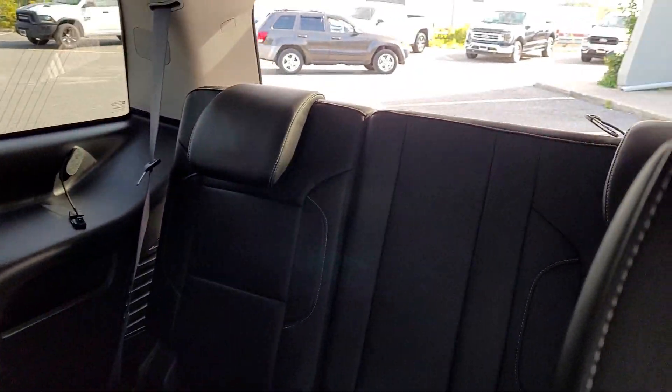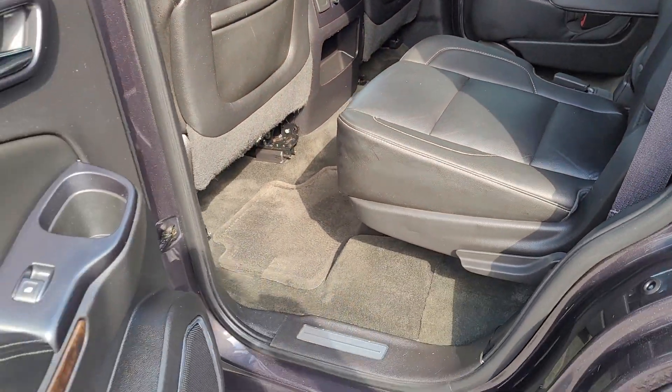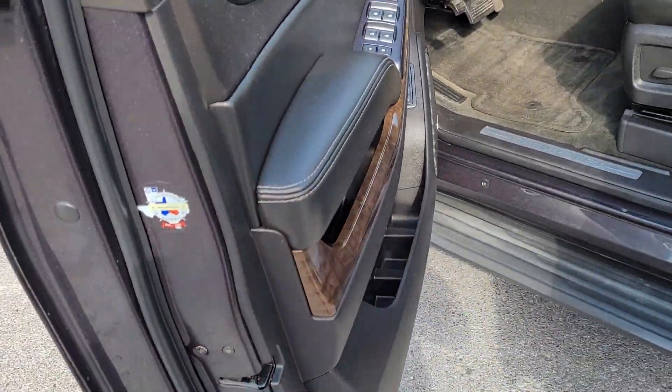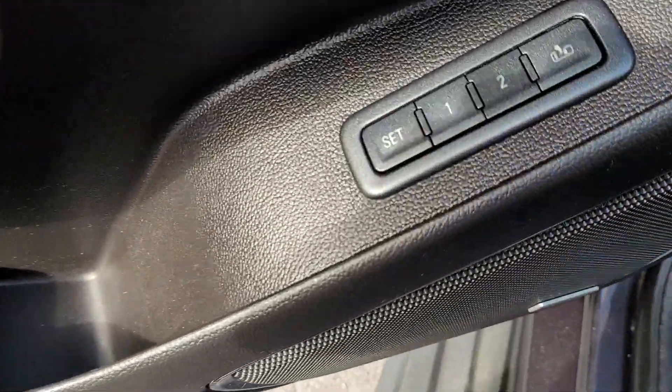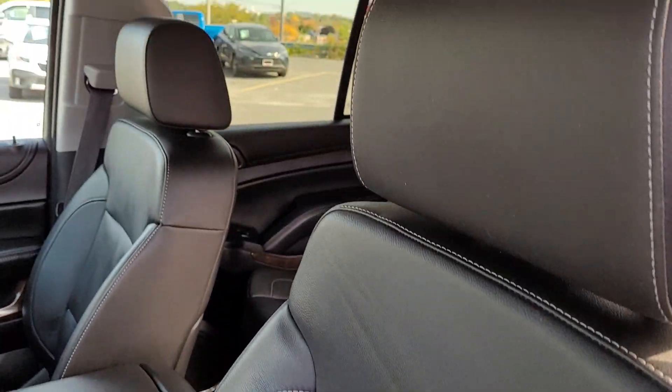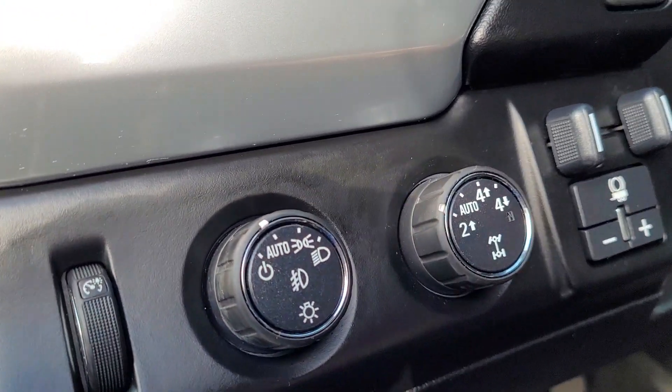Ebony leather interior on all three rows. Power windows, locks and mirrors — power retractable mirrors. Memory functions for the seats. Power chair. It does have the sunroof there; I've just got the headliner closed.